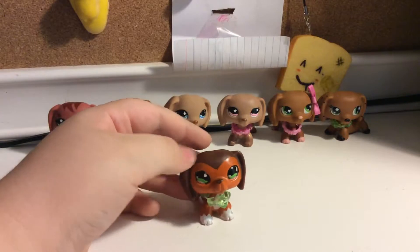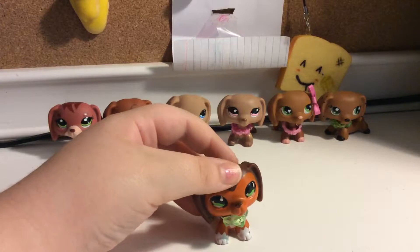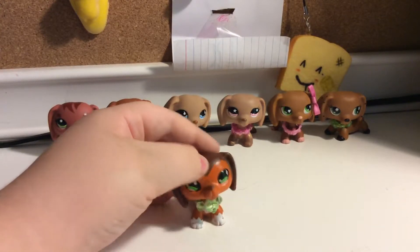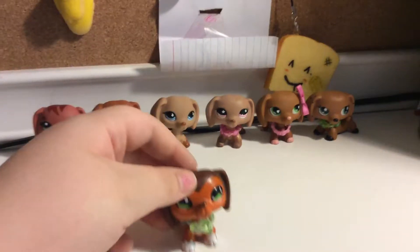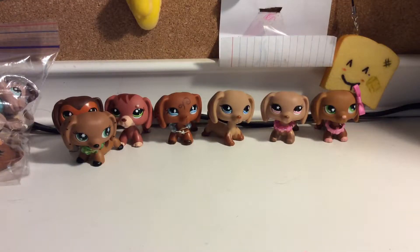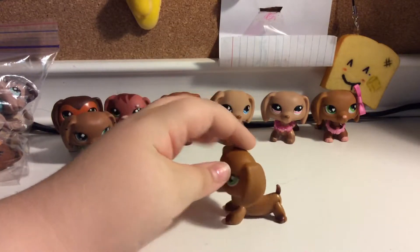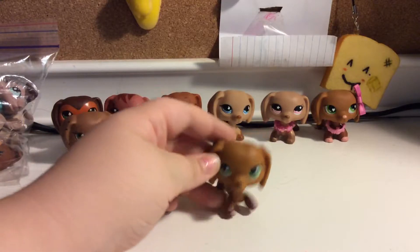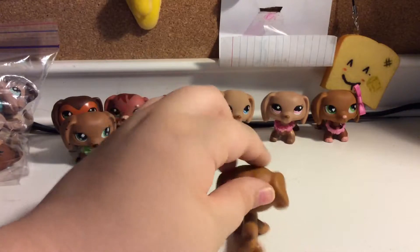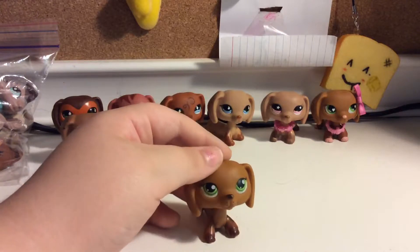Just saying — anyone who comments in any video of this series, I will respond to you. If you just want me to reply, just comment. I'll probably like anything that's funny to me. Next up is my first ever dachshund, which is this one. I really like her — another simple design. Before, she was my mascot, until I changed it to a different one. I still really like her.